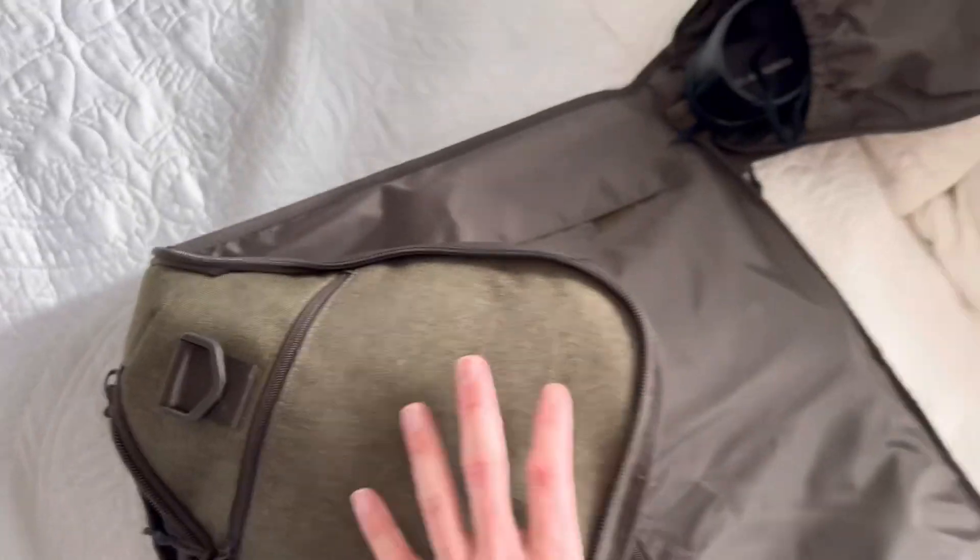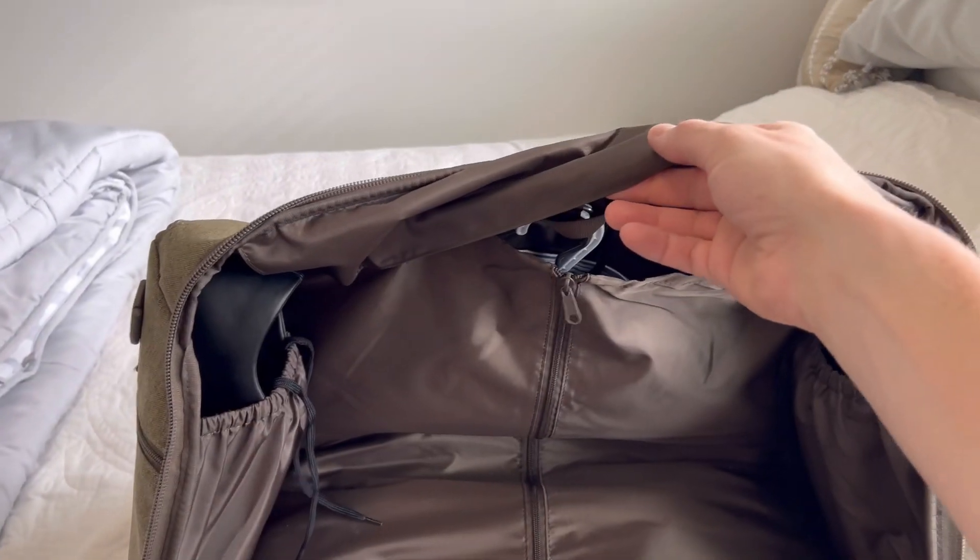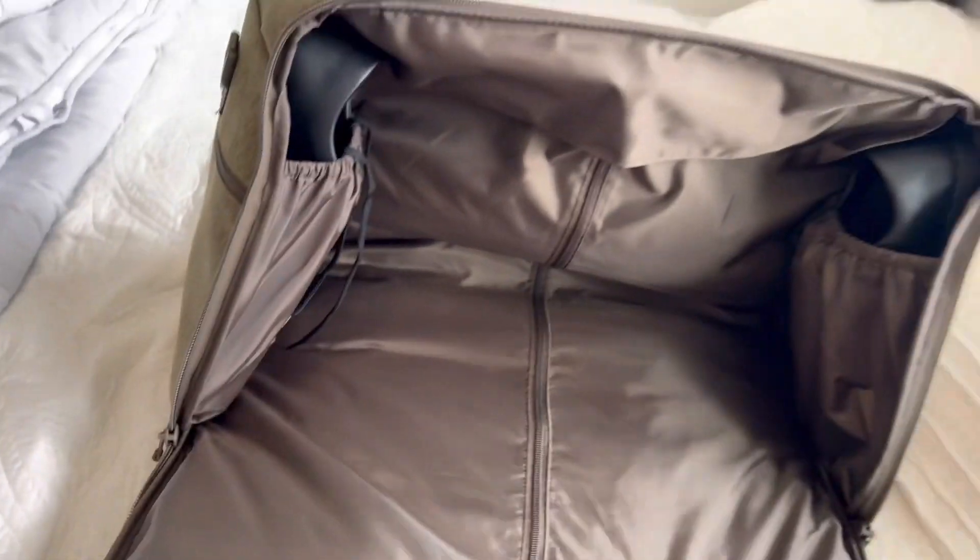Keeping everything nice and tidy in there. Throw some dress shoes in — I'm already rocking the black Feelgrounds for this fit. Throw them in there and zip it into the duffel. Check it out — how cool is that? The exterior is protected and it's folded into a duffel bag.